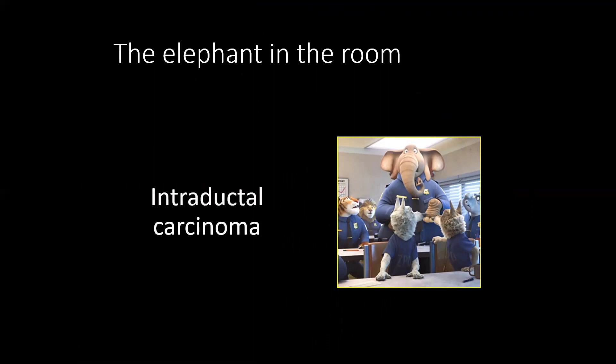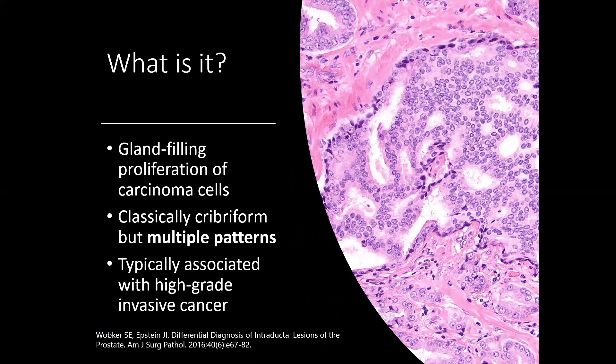The elephant in the room when discussing hot topics in prostate cancer pathology is certainly intraductal carcinoma of the prostate, which has gained a lot of attention and controversy recently. Intraductal carcinoma is basically a proliferation of carcinoma cells filling preexisting glandular spaces. The classic pattern is cribriform, but there are several patterns. Typically, intraductal carcinoma is associated with high-grade invasive cancer — almost always with concurrent high-grade invasive cancer, meaning at least a component of pattern 4, often a predominant pattern 4 cancer.